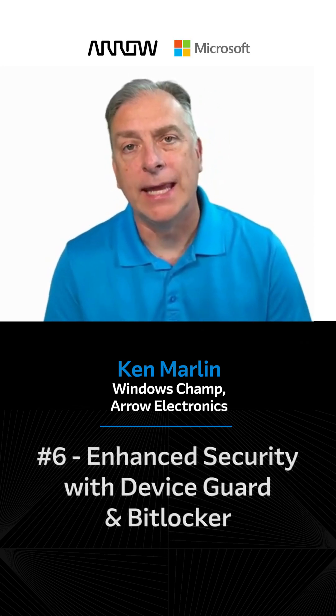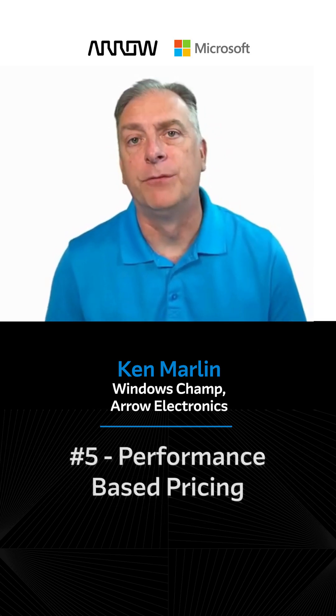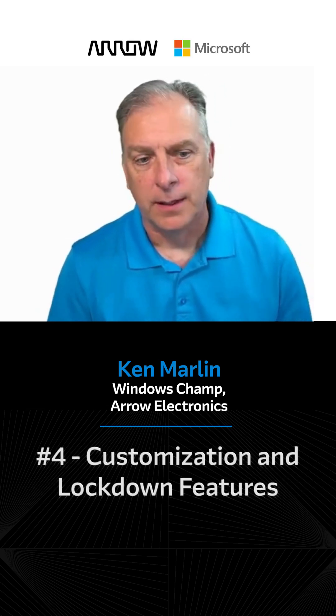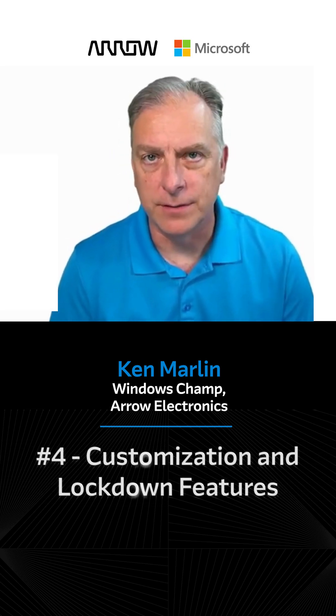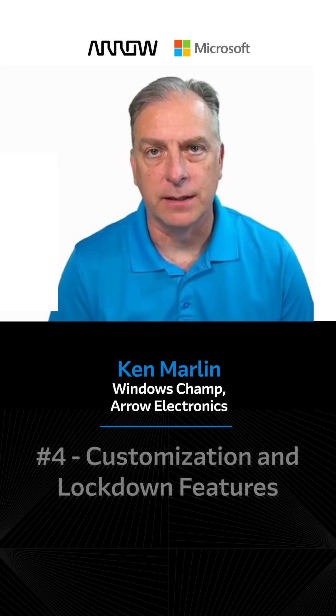Number six: enhanced security with Device Guard and BitLocker. Number five: performance-based pricing. Number four: customization and lockdown features. With the Windows IoT family of products, it comes with additional customization and lockdown features.